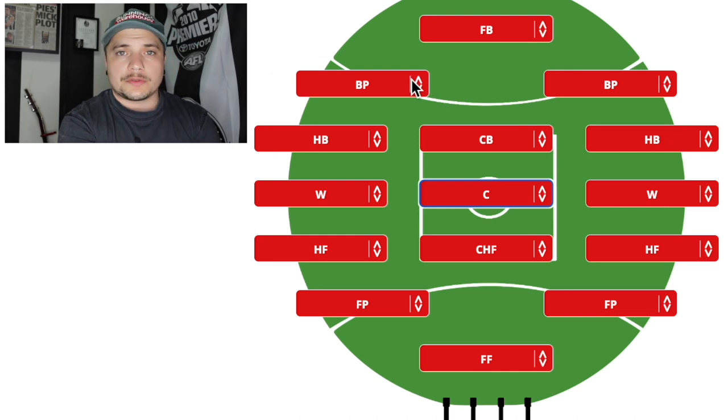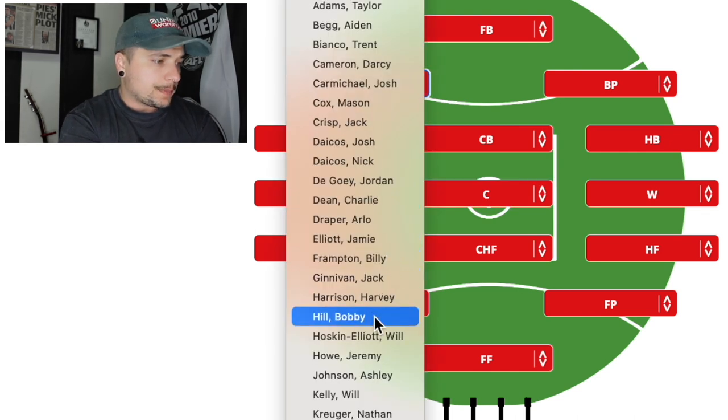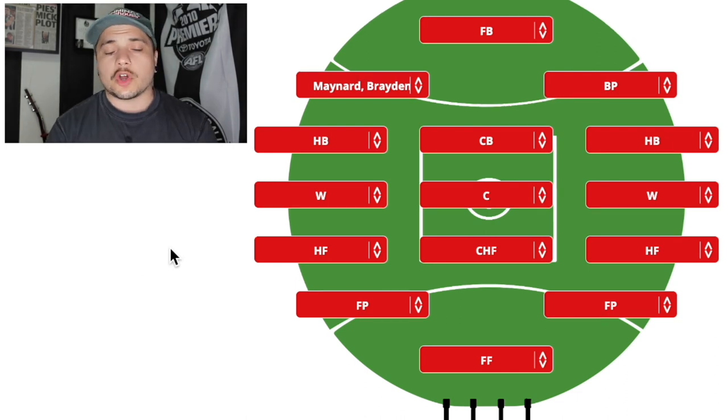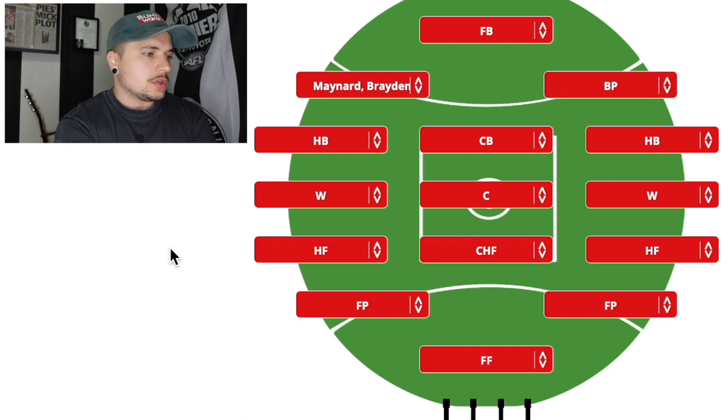We'll start with the back pocket. This one kind of picks itself already — Brayden Maynard. It's in alphabetical order, Brayden Maynard right there in the back pocket. I love Maynard when he runs through the middle. He'll probably get a run through throughout the season as well — we're seeing him doing a lot of training for that. I'd love to see him go through the middle a little bit more. But with Tom Mitchell coming in, I don't think that sort of happens. So Brayden Maynard back pocket, of course.